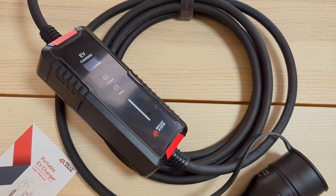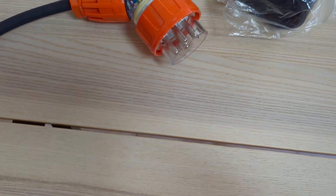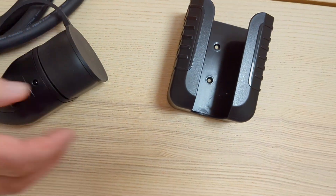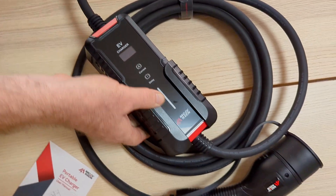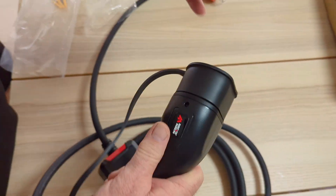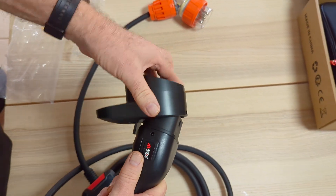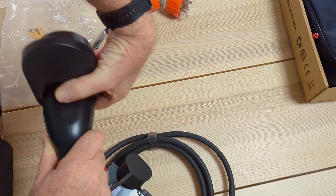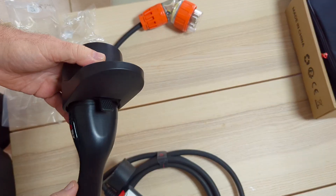This charger also comes with a wall mount. If you're going to put the charger on the wall, this is the mount — it just goes on like that. If you want to mount your socket on the wall, it's got this little spring flip here. You just lock it in on the wall, so that's a handy little feature that keeps your cables nice and neat.